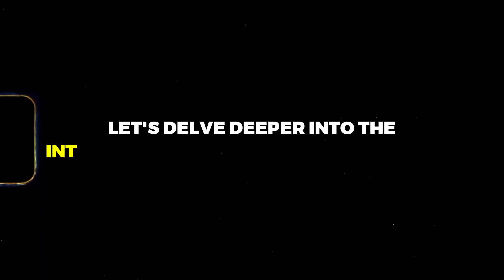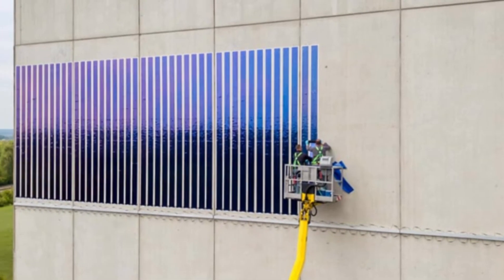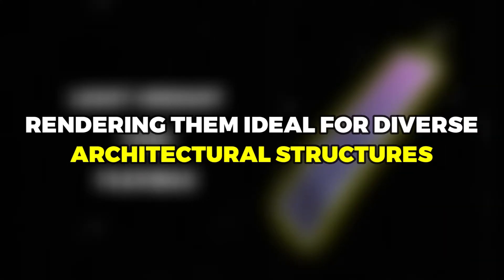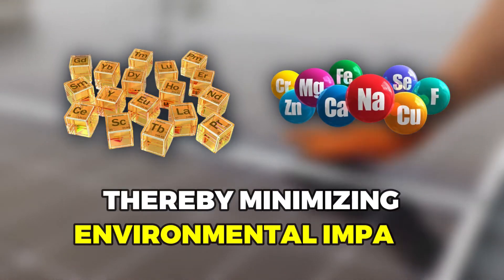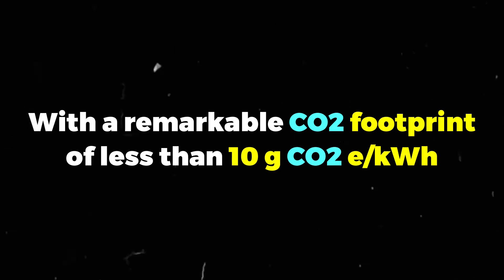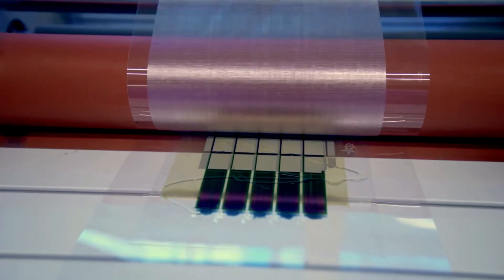Heliatek Solar Films epitomize cutting-edge organic photovoltaic technology. These films are exceptionally lightweight, thin, and flexible, rendering them ideal for diverse architectural structures. Unlike conventional solar modules, Heliatek Solar Films eschew rare earth elements and toxic heavy metals, thereby minimizing environmental impact. With a remarkable CO2 footprint of less than 10 grams of CO2 equivalents per kilowatt hour, these solar films offer a greener alternative to traditional energy sources.